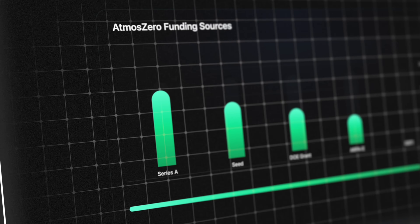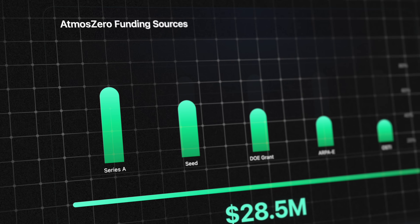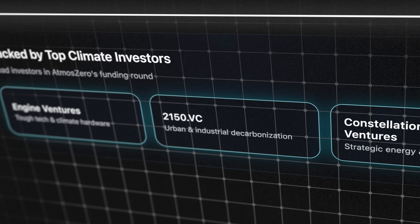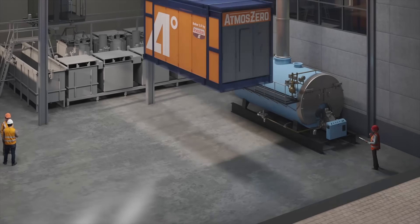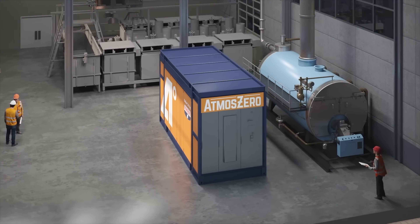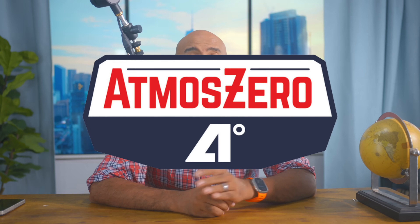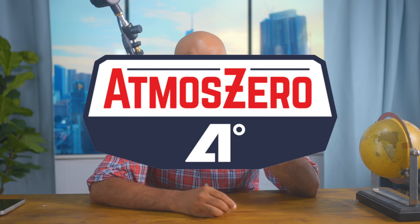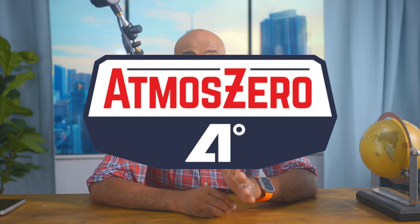The company has already raised $28.5 million from top-tier climate and strategic VCs like Engine Ventures, 2050 VC, and Constellation Technology Ventures. And just this year, they opened their first 100,000-square-foot manufacturing factory in Colorado. We're talking less than four years from an idea to a full-blown production plant that's planning to build hundreds of units a year starting in 2026. That's insanely fast for industrial hardware.